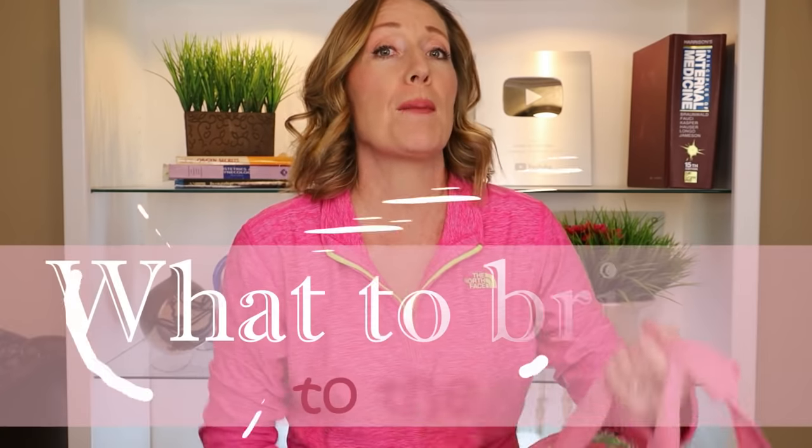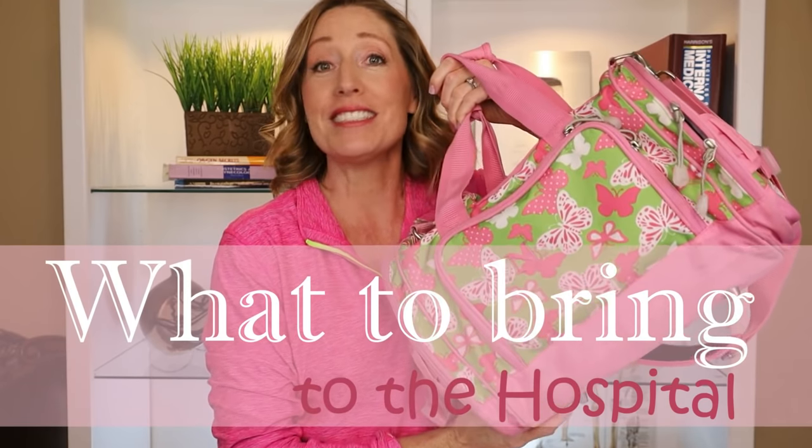Welcome back to Diana in the Pink. In this video I'm going to take you through what you might want to pack when you go to the hospital to deliver your baby. Be sure to stick around to the end because there is one item that you absolutely need to bring that doesn't actually fit in a hospital bag, but you won't want to go to the hospital without it.